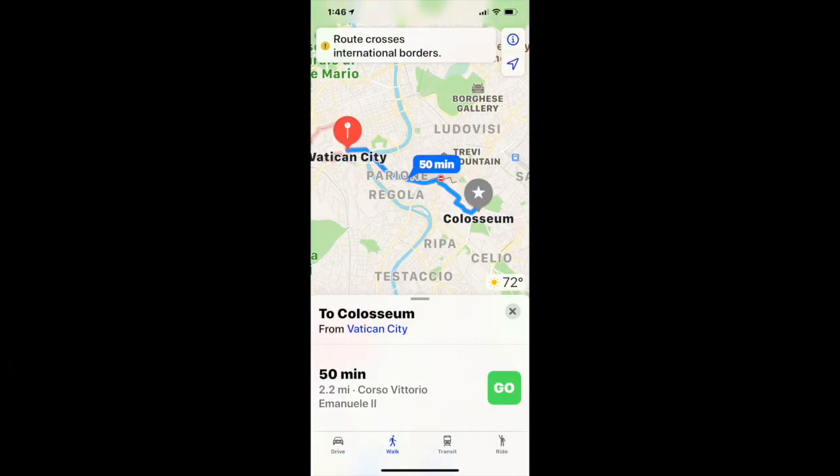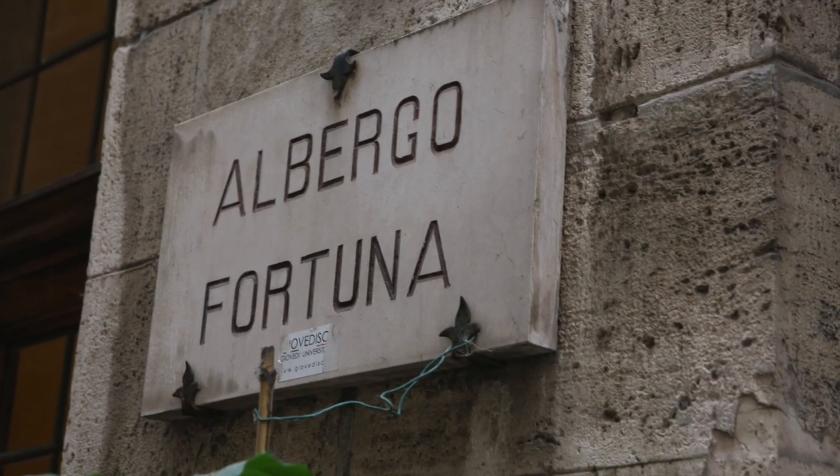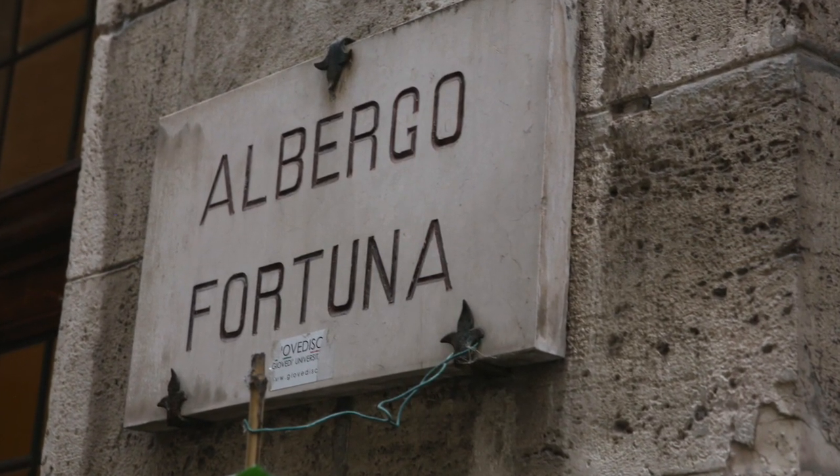Here's the map in drive mode, and here's one in walk mode — you can see the difference. Setting your GPS to your hotel, or albergo, is easy and lets you find your way back easily.